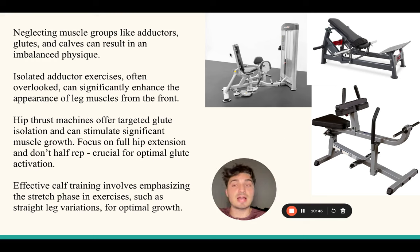The isolated adductor machine is amazing for making your legs look bigger. Yes, quadriceps are important, but you're literally sacrificing so much aesthetics by not training your adductors. When looking at someone from the front, if they don't have big adductors they're still going to look like they have skinny legs - they may have definition but they'll still look skinny. Whereas if you have that sweep of the adductor muscle, that's going to really accentuate how big your legs look from the front. Do two sets to failure, get a maximum stretch, squeeze at the top, and do partials after failure.